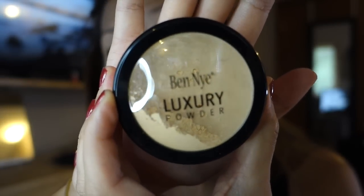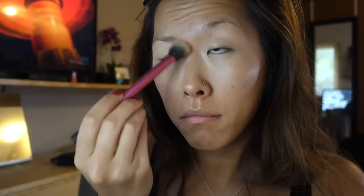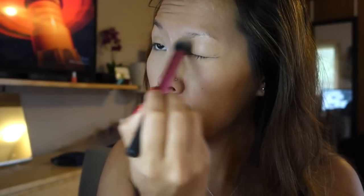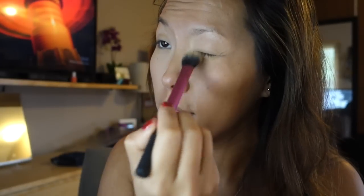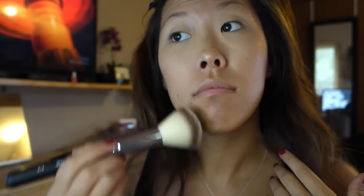I seriously hated concealers until I bought my beauty blender — now they apply so beautifully and smoothly, I'd kick myself for not knowing this sooner. On top of that I'm going to use my Ben Nye luxury powder, which is a super cheap setting powder, and my smaller Real Techniques fluffy brush to apply that all over the under eye. This loose banana powder will set my under eye concealer, help it not crease or get cakey, and also brighten the under eye. Then I'll sweep away any excess banana powder with a bigger fluffy brush.